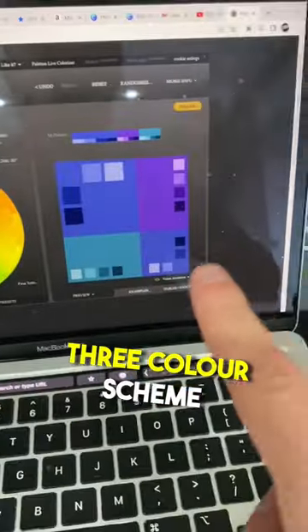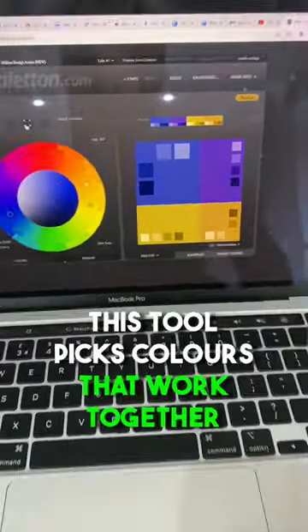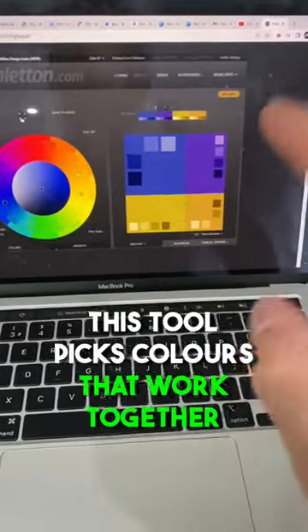This is a three color scheme for that color. This is another three color scheme. And this is a four color scheme. This site generates your colors that work best together.